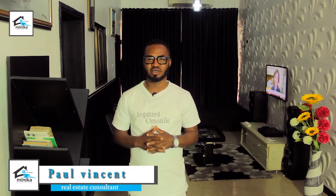Hello everyone, my name is Paul Vincent and I'm a real estate consultant. Over the last couple of years, I've been asked various questions about survey from my clients, prospective clients, and online followers. That is why I find it very imperative to discuss survey today. Come with me while I take you through everything you need to know about land survey in Nigeria.